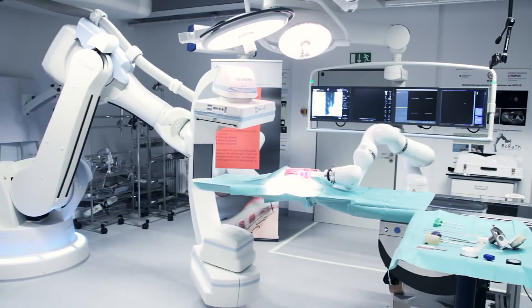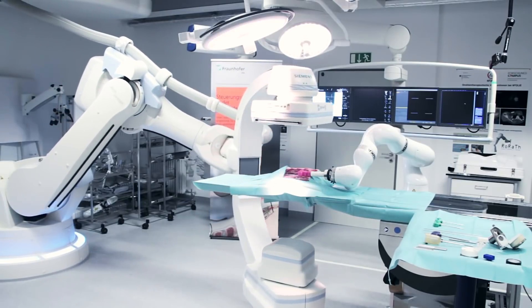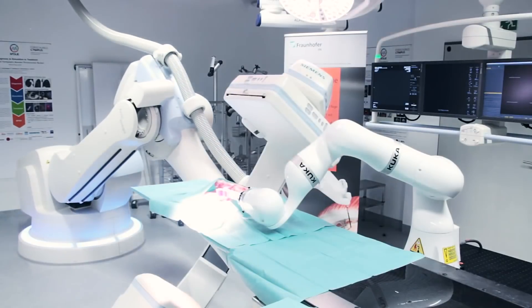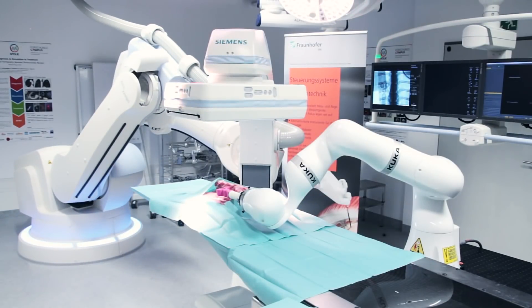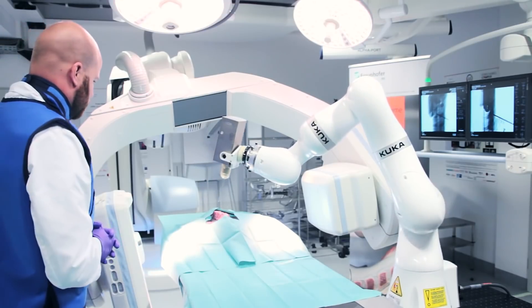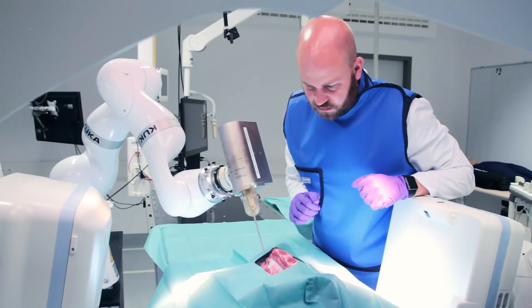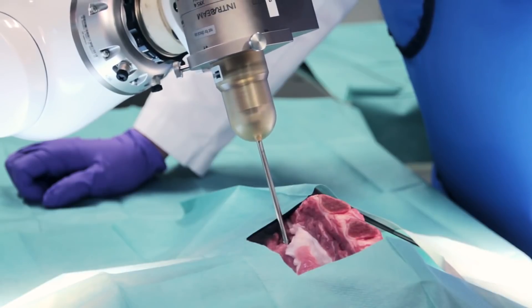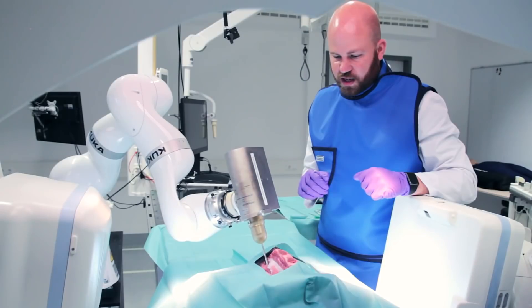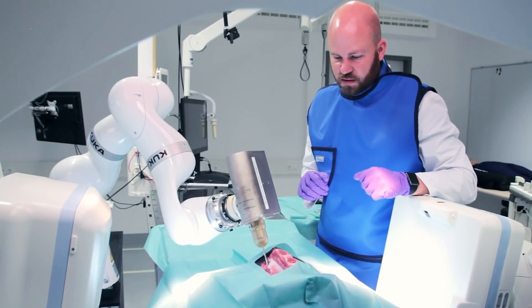Innovators from the medical device industry and researchers around the world are working on a vision — to have access to advanced medical robotic devices that will improve the outcomes of patients. At KUKA, we are there to accelerate this development. Together, let us define the future role of robotics in medicine.